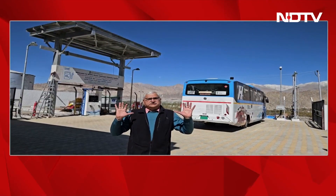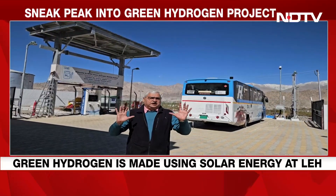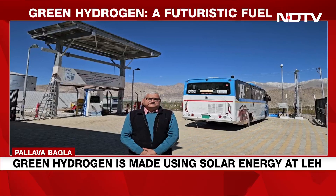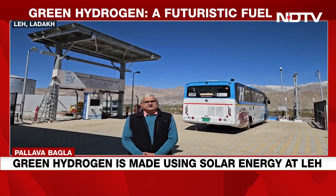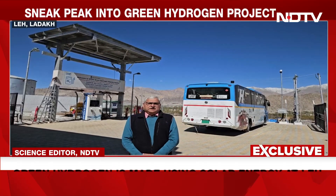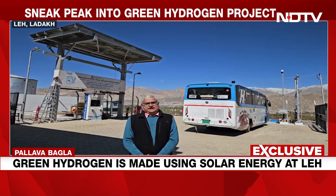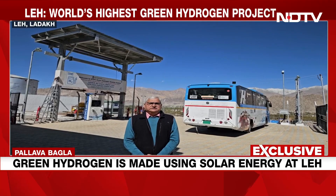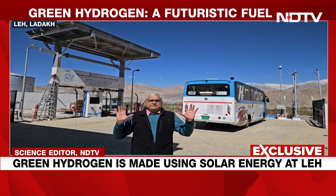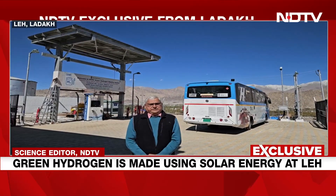I'm here at the world's highest green hydrogen plant. I'm standing at 3,600 meters in Leh, Ladakh. This green hydrogen plant has been put up by NTPC as part of Mission Green Hydrogen. This is Prime Minister Narendra Modi's pet project.